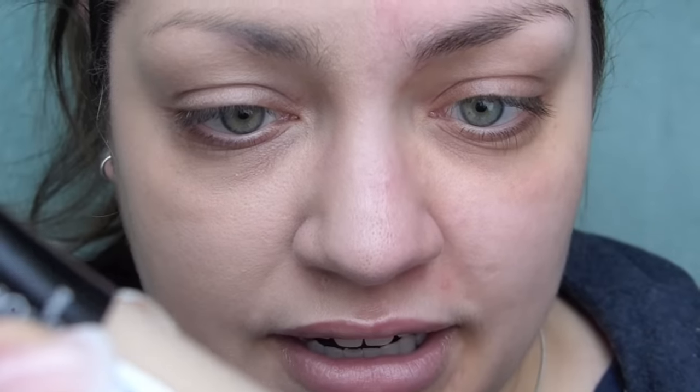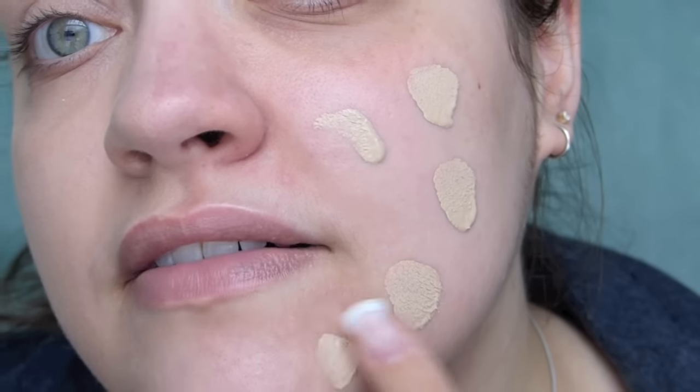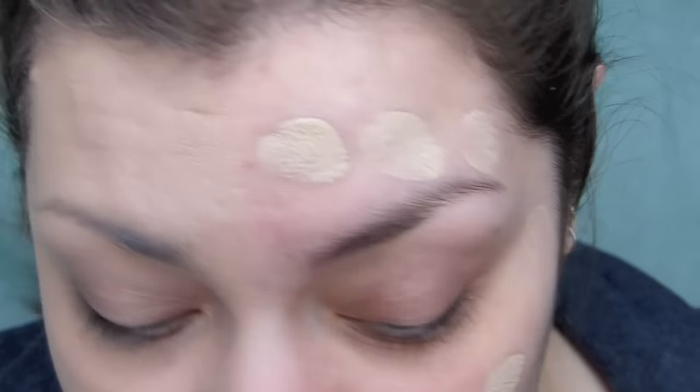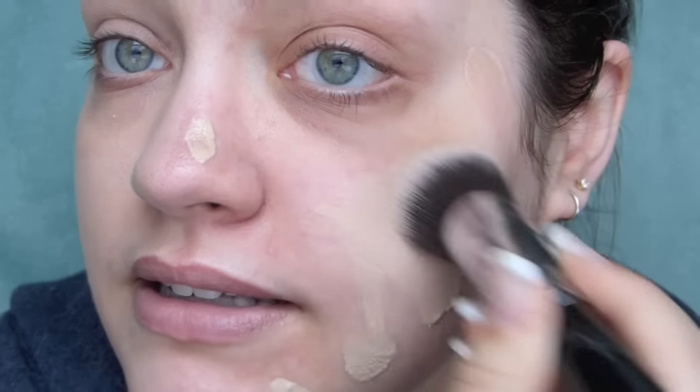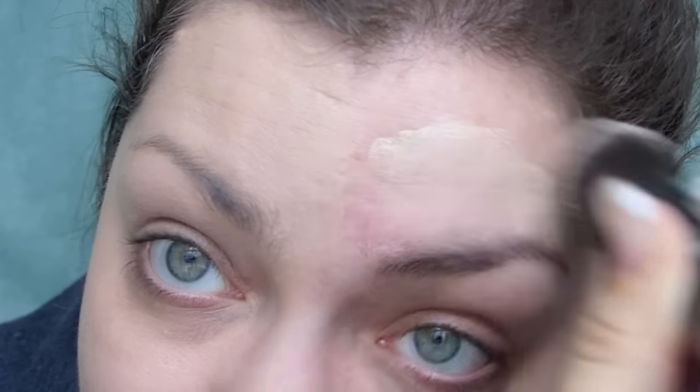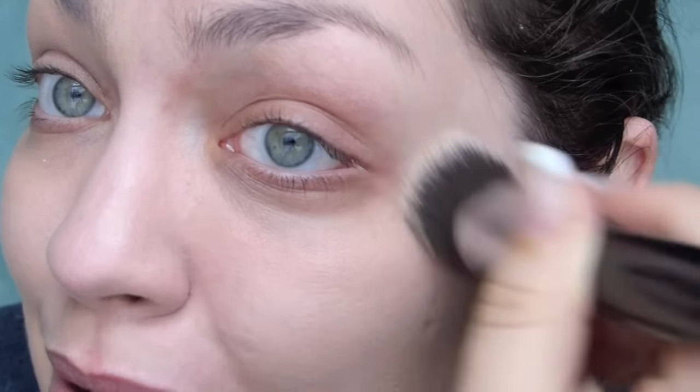I am now going to go ahead and put some foundation on this half of my face. That was actually less than what I used for the silicone blender side, but see — with the brush, it just glides right on. Pretty even coverage. It feels good, nice and soft. Not that the bra insert wasn't soft, but a different kind of soft. And look — that's practically blended already.